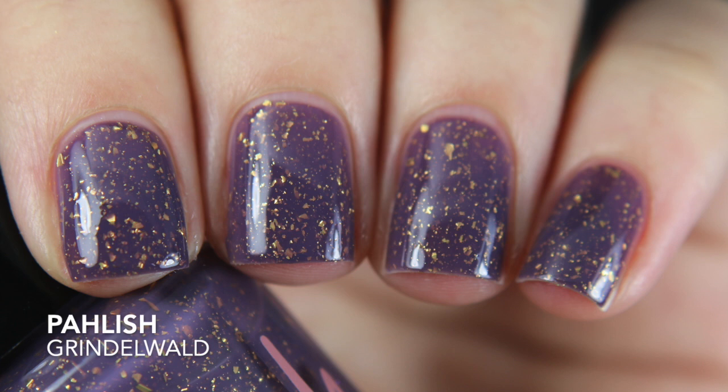I cannot wait until somebody finally releases a gold flakie topper. I've been searching high and low — it's not $50 because people are selling them for like $50. I'm waiting for it, so if an indie brand wants to do it, I'll be the first one in line. The next one also has those gold flakies but is Grindelwald — it has a darker plummy base. So beautiful. Another one opaque in two coats.